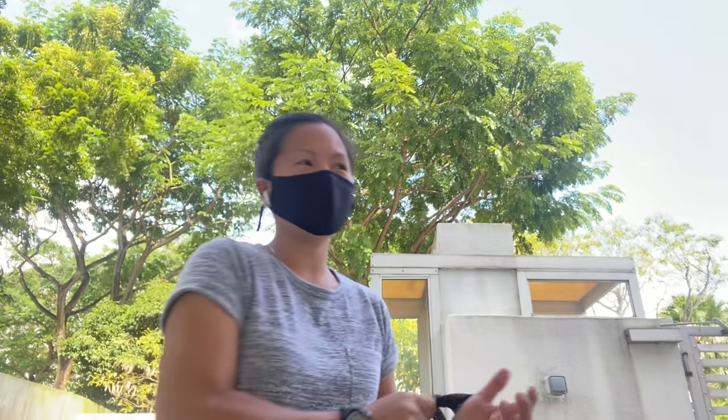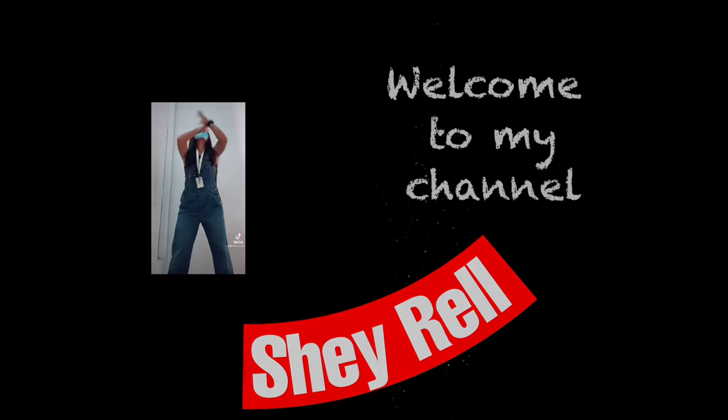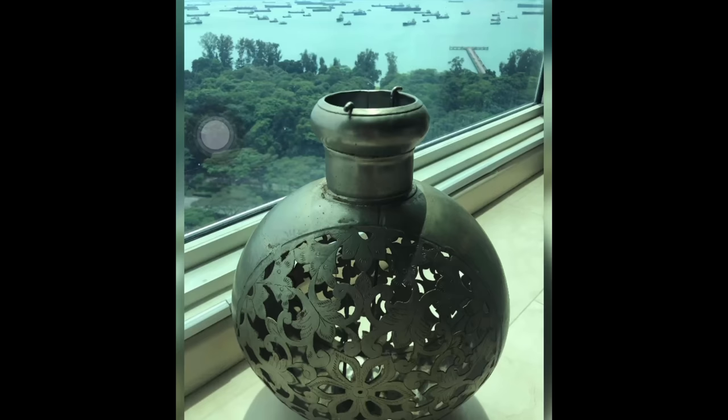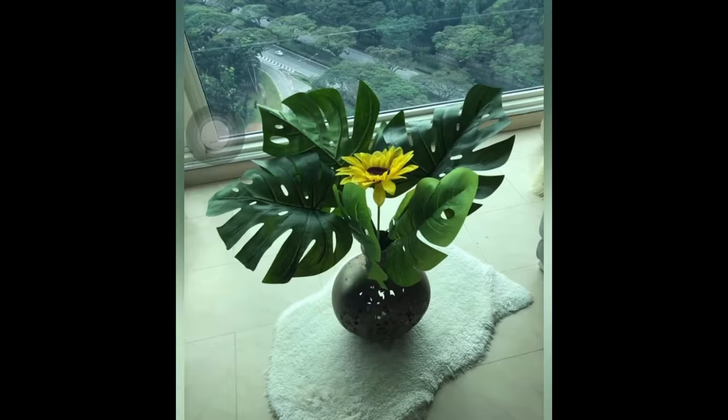I am going to share my Poodle Finds sa Carousel. I'm going to pick up a rustic vase that I'm buying. Nagustuhan ko siya kasi I like rustic stuff — yung mga feeling ancient, ganoon.